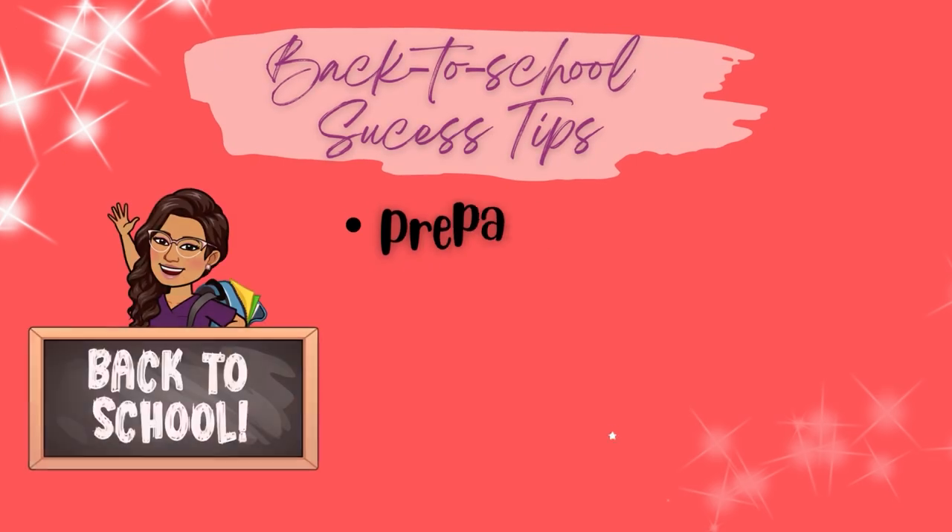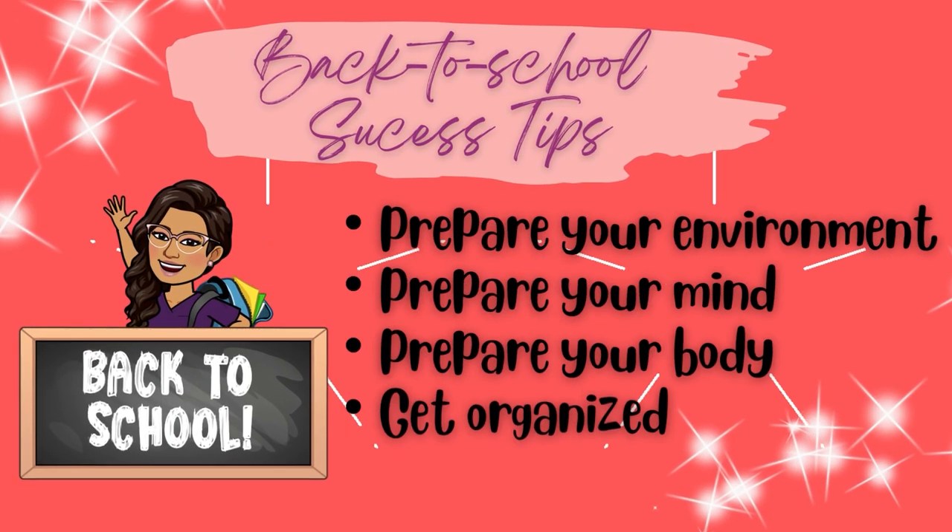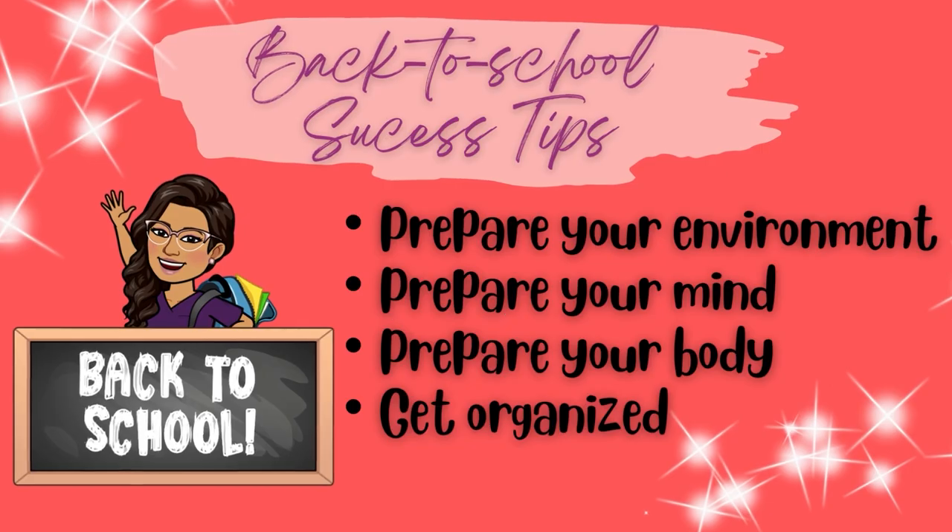Back to school is more than just doing back-to-school shopping. Although shopping may be fun and exciting, it's also just as important to prepare your environment, prepare your mind, prepare your body, and get organized. From a seasoned professor, I can tell you from experience that simply just showing up to your first day of nursing school and doing no prep at all is not always the best recipe for success. Just as any athlete prepares for an event or an artist prepares for a performance, students also need to do some preparation before beginning their journey.